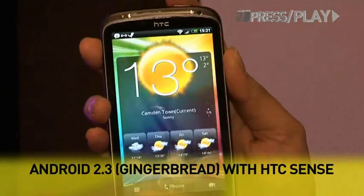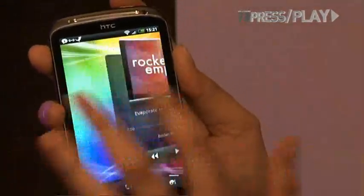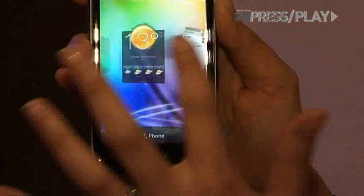Most of these handsets have seven home screens and you usually have to go back and forth between them. Now this cool feature lets you see it in a cube form.